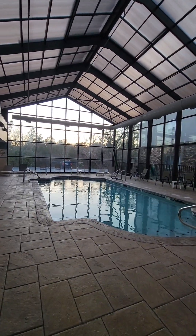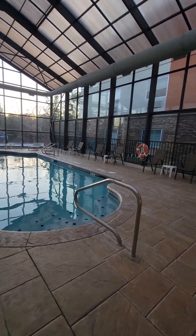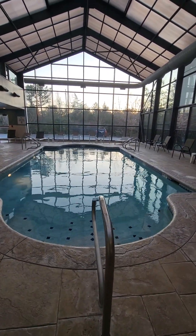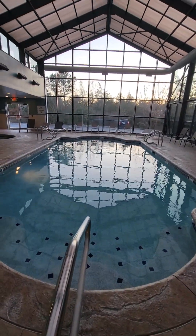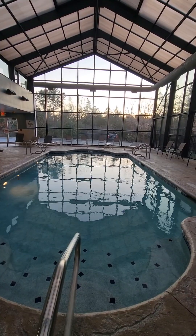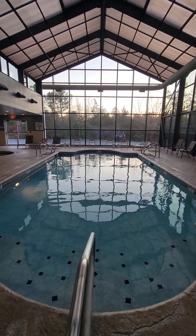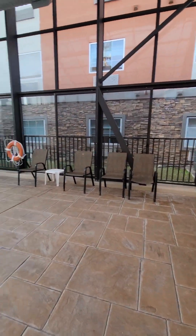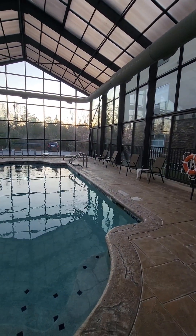The pool is awesome — it's supposed to be heated between 80 and 81 degrees and it's huge. There are nice steps going down, it's up to five feet over there, and there are chairs, tables, and lounge chairs in the corner.